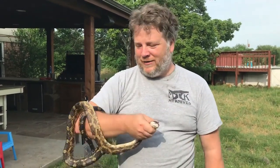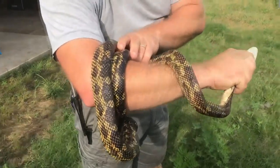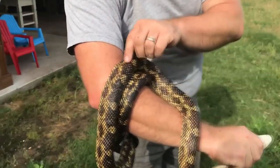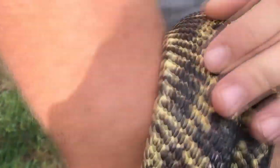Hey guys, you ever wonder what a Texas rat snake looks like? This is one here. I found him poaching eggs this morning. Texas rats tend to have some orange in them — you can see he has just a little bit. That's what you'd call like a low orange.